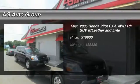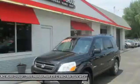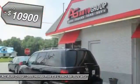The 2005 Honda Pilot. Optimal utility. Indulgent interior. Powerful performer. You'll be ready for almost anything in the Honda Pilot, and it is priced below $15,000.